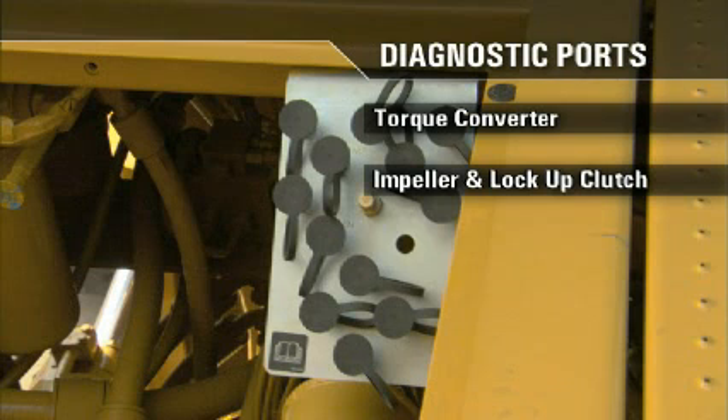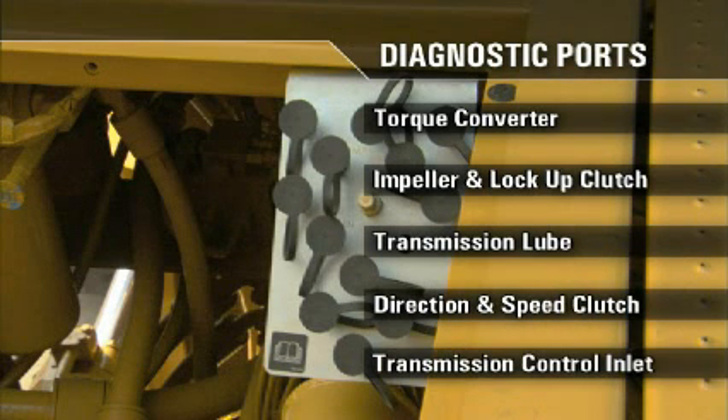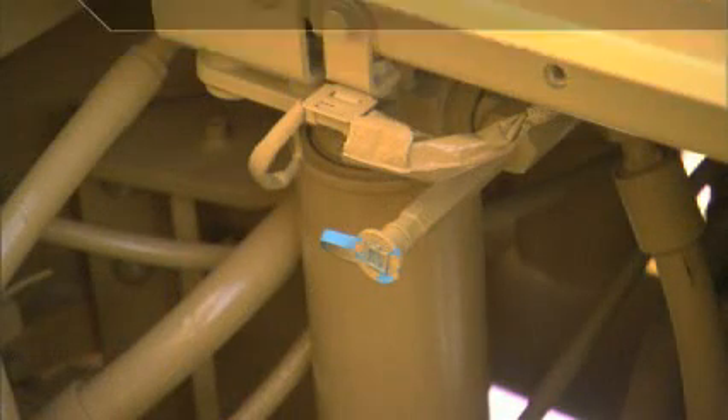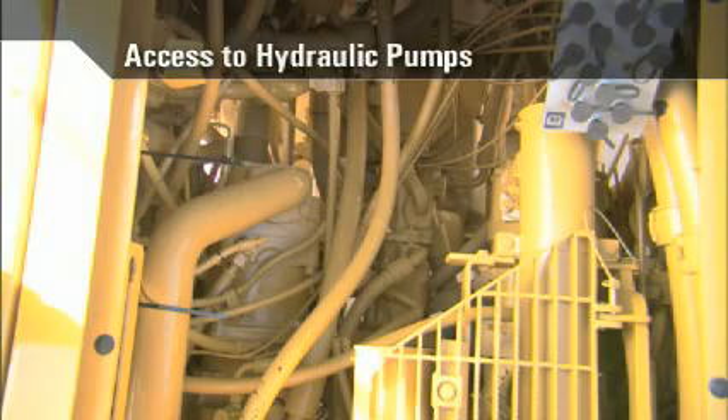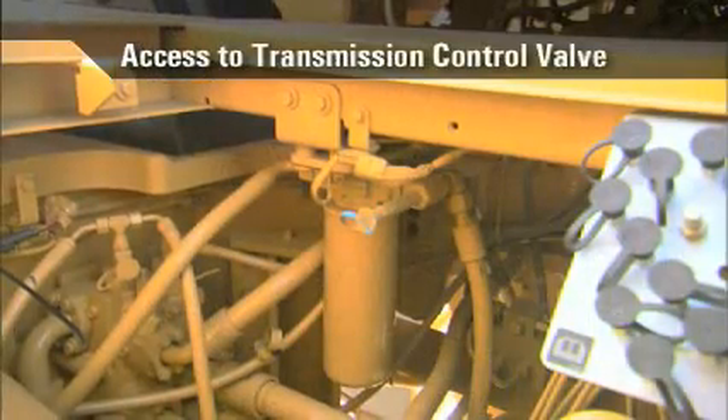Additional rear frame diagnostic ports include the impeller and lockup clutch, the transmission lube, the directional and speed clutch, and the transmission control inlet. A separate pressure port for the hydraulic oil is also found here, as well as access to the hydraulic pumps, the steering hydraulic pilot filter, and the transmission control valve. Note the wide area available to your service technician if pump removal is required.